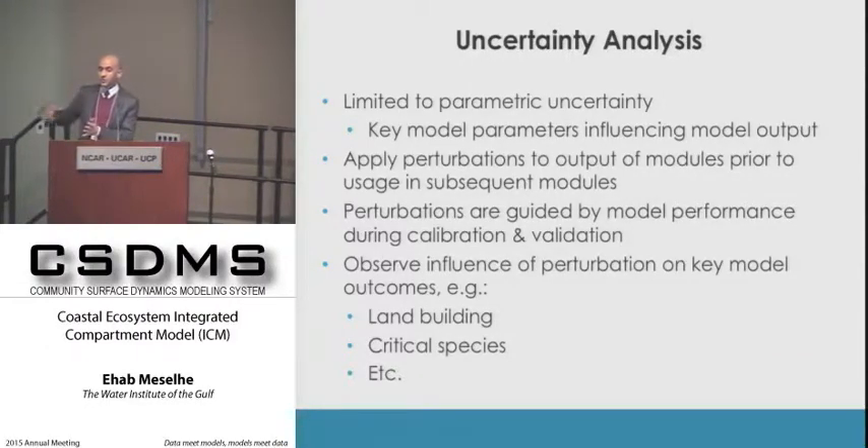This approach lets us see the impact of salinity uncertainty on land gain, land building, specific HSI species, or marsh types. We go through different key model parameters, perturbing the output to see the relationship. For the perturbation magnitude, we use the calibration results—for example, salinity RMSE or bias—to define an appropriate perturbation applied from year to year. Uncertainty analysis is integrated into the process, not added on at the end.